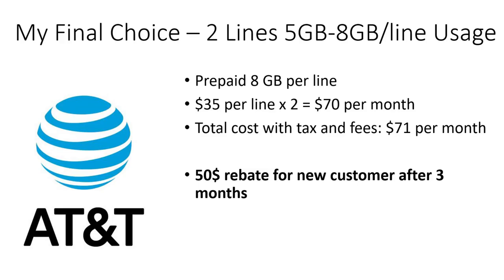My final choice for my personal situation — two users using around five to eight gigabytes per line — is AT&T prepaid. They have an 8 gigabyte plan for two lines at $70 per month. My first bill came out to $71 per month after taxes and fees, which is really cheap. Plus there's a $50 rebate for new customers after three months.